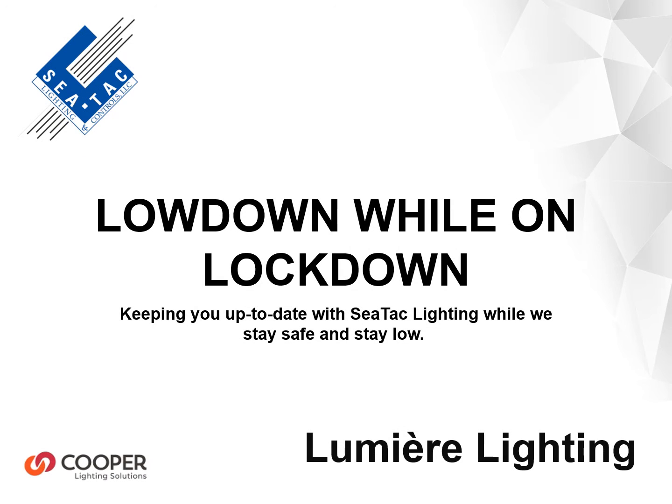Welcome to the SeaTac Lighting Lowdown While on Lockdown product presentation series. Today we will be focusing on the Lantera line of accent fixtures from Lumiere, a division of Cooper Lighting Solutions, proudly made in Southern California.